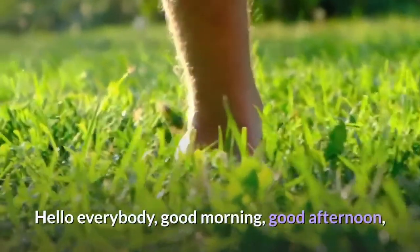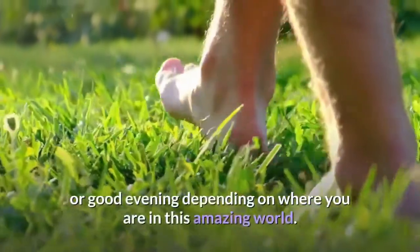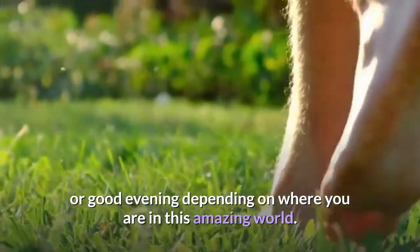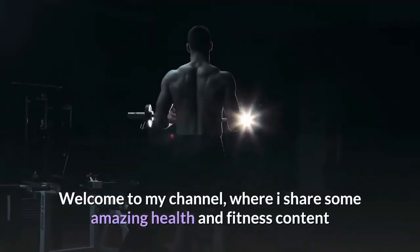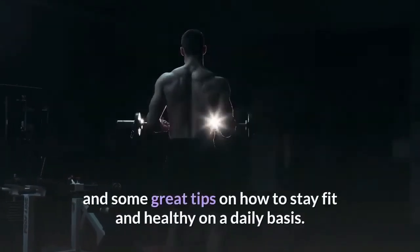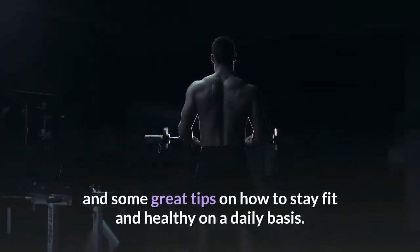Hello everybody, good morning, good afternoon, or good evening depending on where you are in this amazing world. Welcome to my channel, where I share some amazing health and fitness content and some great tips on how to stay fit and healthy on a daily basis.